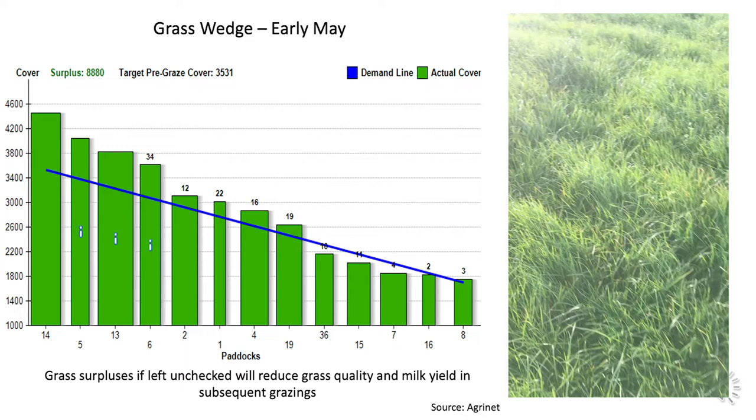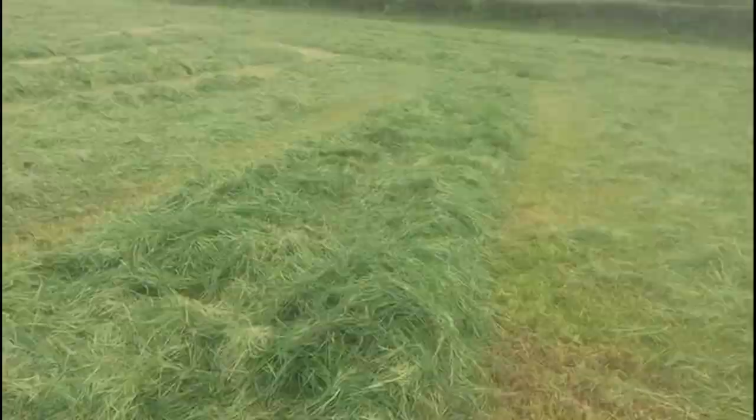Stephen decided to address this issue by taking some of those fields out and including them in grass being harvested for first cut silage. In doing so, he reduced the surplus of grass on the farm, and in the next slide you can see some of the grass which was being harvested for first cut silage from those paddocks.